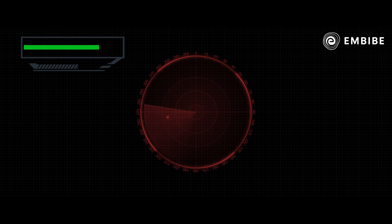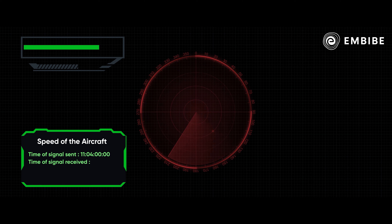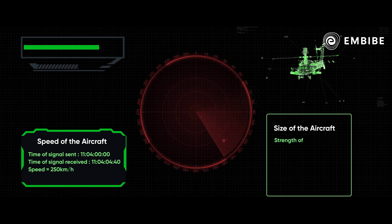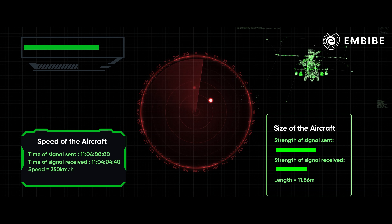The radar system also calculates and finds the speed of the aircraft flying above by calculating the duration between the sent and received radio waves. It also calculates the size of the aircraft by measuring the difference between the sent and received energy of the radio wave.